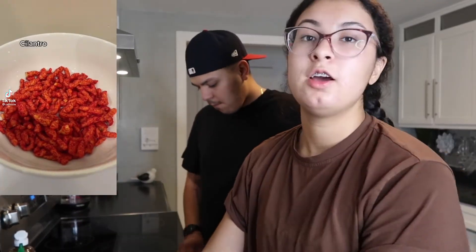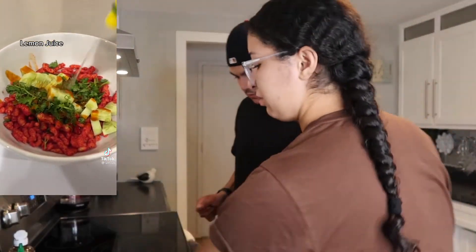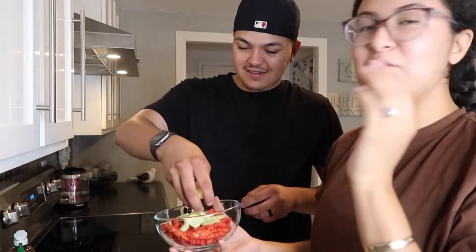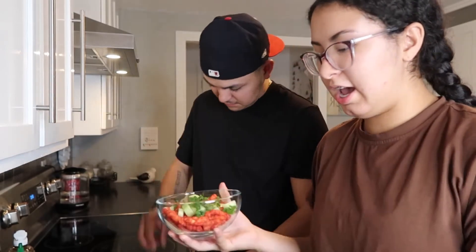We're on the third one — the hot cheeto salad. We have our hot cheetos and then we're gonna put cilantro and cucumber in here. We don't have cilantro so we're gonna do spinach, just as close as we can get. Then she put lime juice, but we're gonna put real lime or lemon juice, and I like to bounce it so it gets on every piece. Then we add Valentina hot sauce and bounce it around.